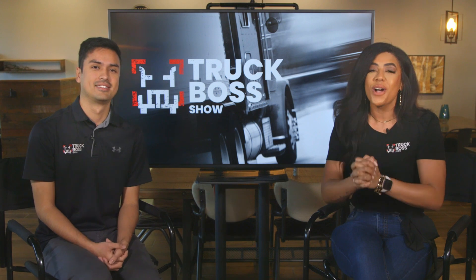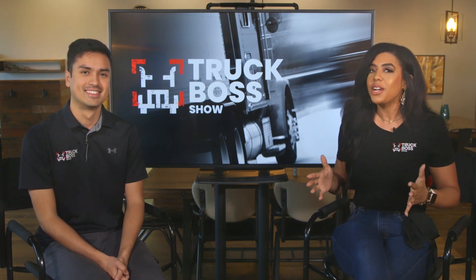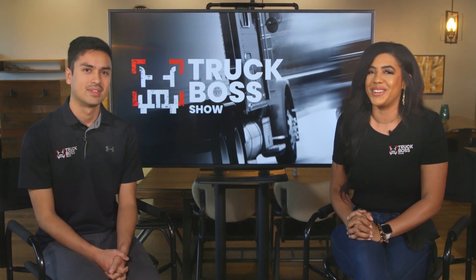Our winner is Lynn Trotter! Lynn, we are so excited you won. She said her favorite yoga position is when she gets out of bed and stretches her neck — that's a great one. Lynn, we will get that boss box sent right out to you.